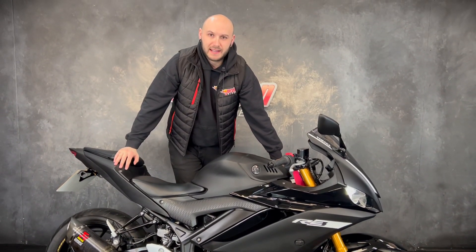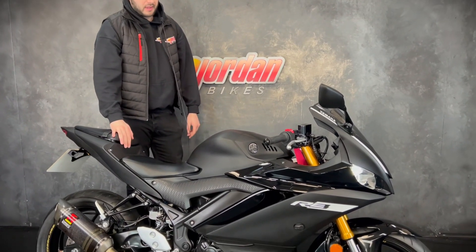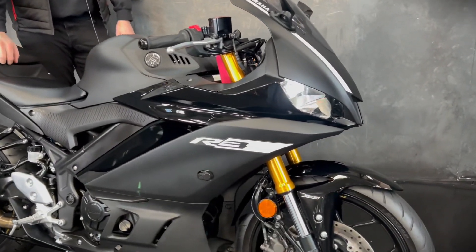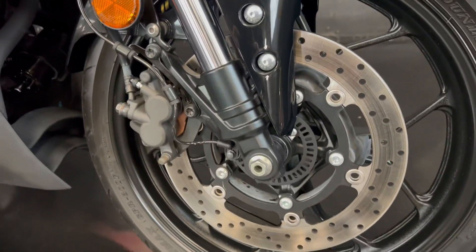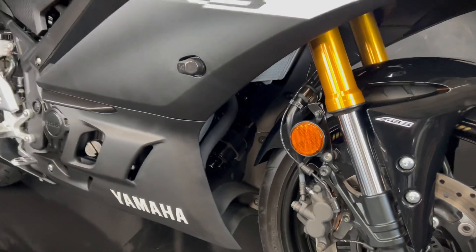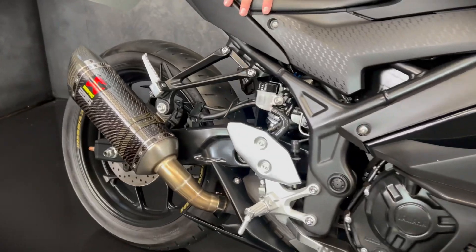Hey guys, it's Joe here at Jordan Bikes in Leeds, and welcome to the video of this stunning Yamaha R3. This one's a 2021 on a 71 plate and it's only done 954 miles from new. Looks fantastic all in the gloss and the matte black — honestly it really does look cool. In my opinion, probably one of the coolest 300s you can buy.